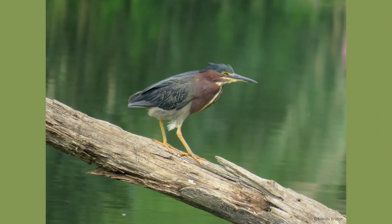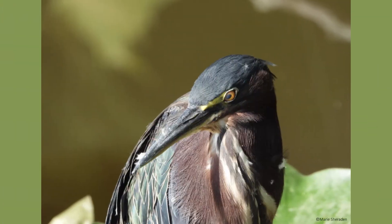Green herons are short, stocky, wading birds that are found across most of North America, especially the eastern United States. Adults have a greenish-black cap on their head with a beautiful reddish-brown neck, and their wings are a darker gray that can have a greenish tint to them.